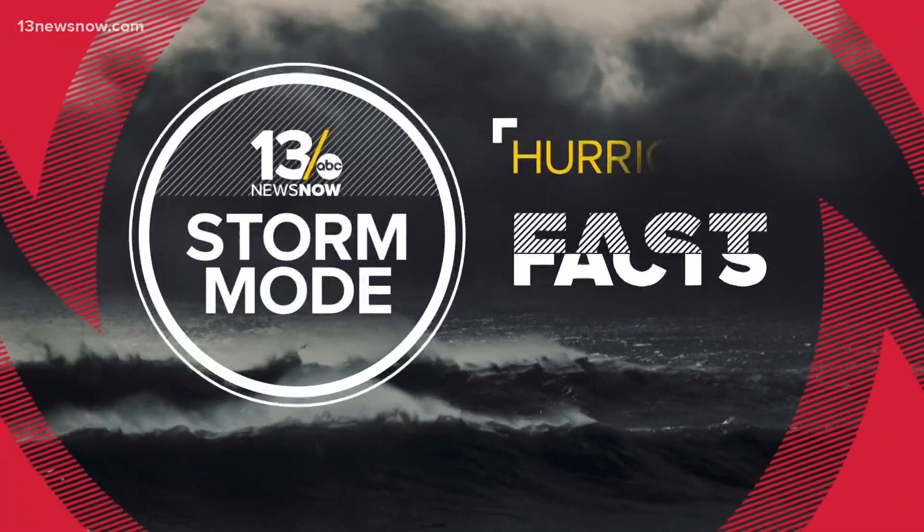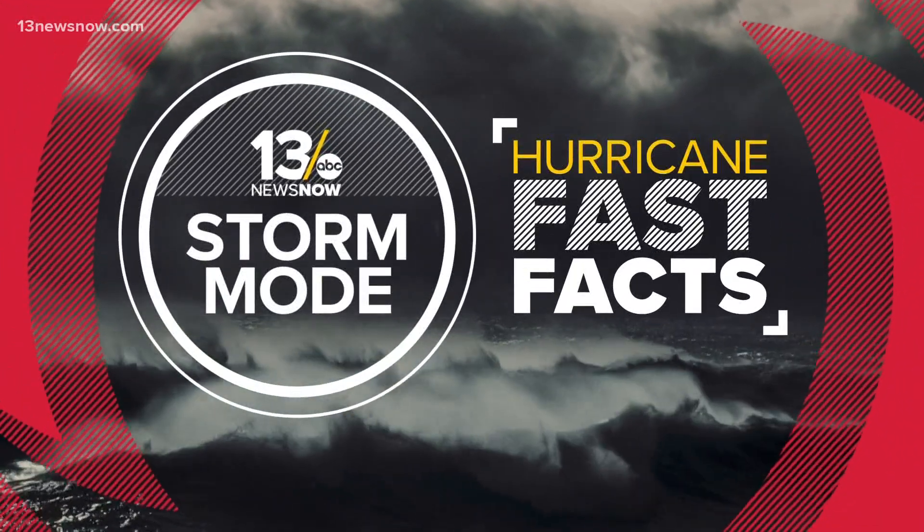When the National Hurricane Center posts an update on a tropical system, the number everyone looks for is the storm's maximum sustained winds. That number doesn't always match what we see when a storm makes landfall. Craig Moeller explains the fluctuation in today's hurricane fast fact.